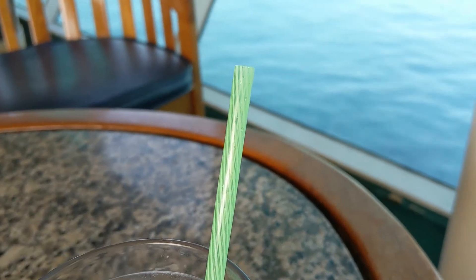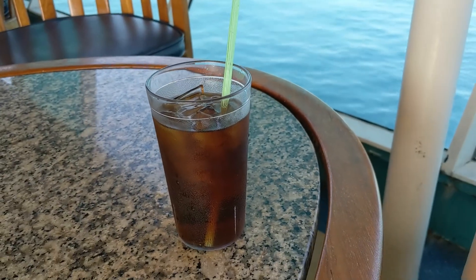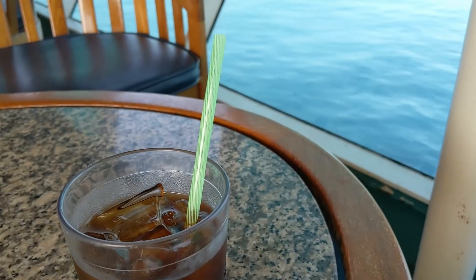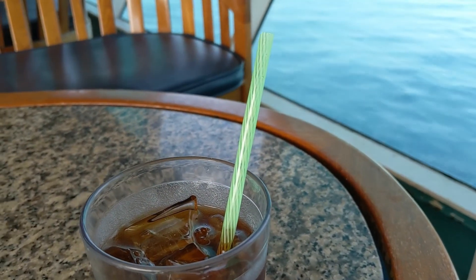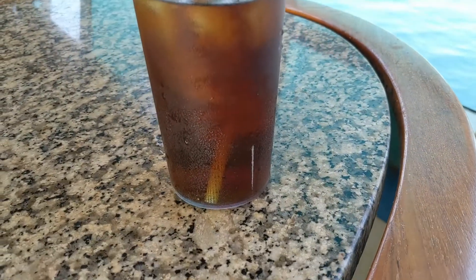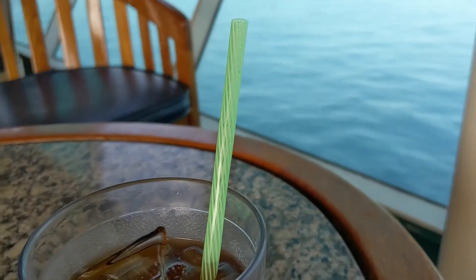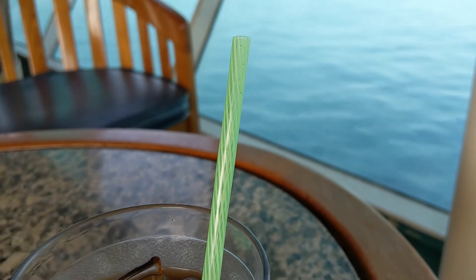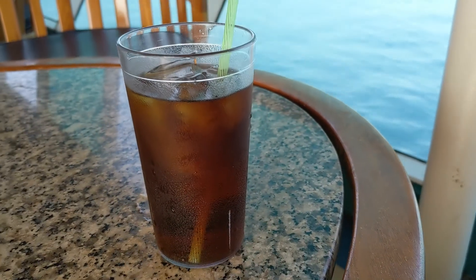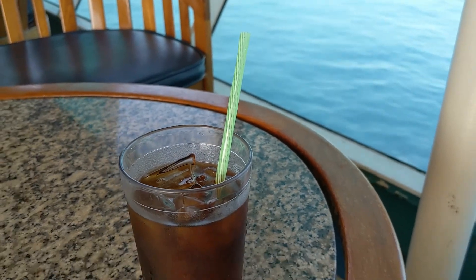Our final tip is to bring a straw. Cruise lines are starting to phase these out, so if you really like drinking out of a straw, you should invest in your own and bring them on board. You can still get them, but they're kind of by special request only, so it's just a little bit easier to bring your own and not worry about waiting for them to bring you one. Overall, it works pretty well, and that concludes our tips. Have a good one!